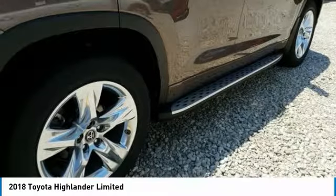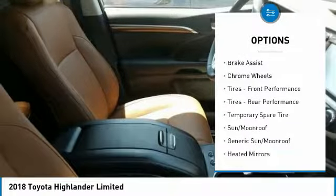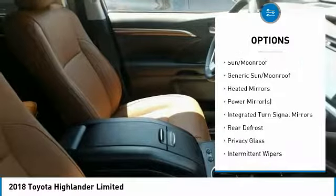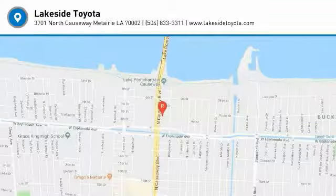Here are some of this vehicle's great options: stability control, keyless entry, traction control, steering wheel audio controls, backup camera, anti-lock braking system, power lift gate, navigation system, power passenger seat, lane departure warning. Come see the car for yourself.